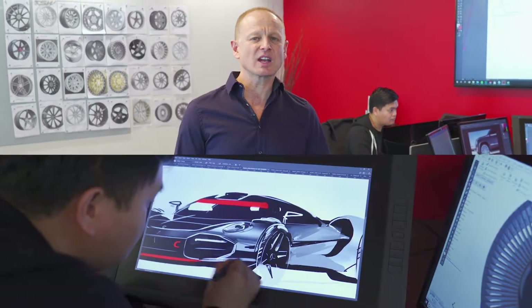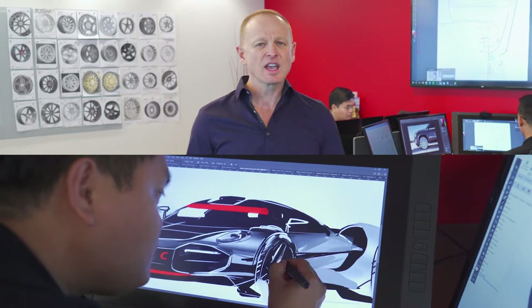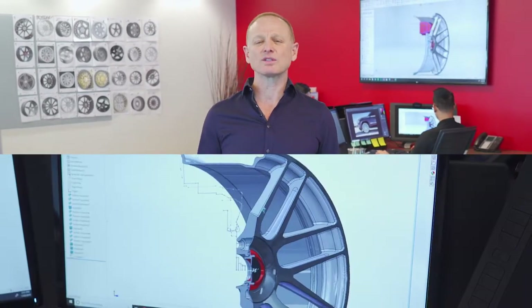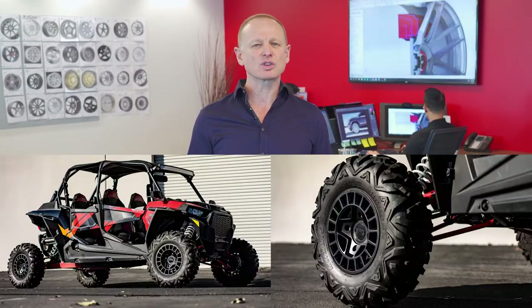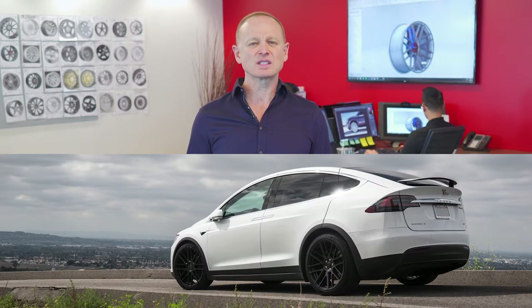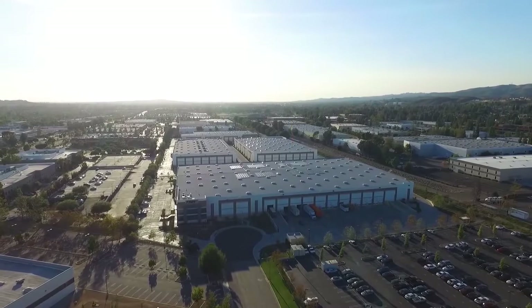We have a staggering array of fitments today. And when I say staggering, I'm not just talking about the fact that TSW has more staggered one-piece wheel fitments than any wheel company in the world. We also have wheels to fit trailers, UTVs, lifted trucks, SUVs, and almost every passenger vehicle in the world.